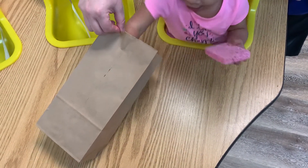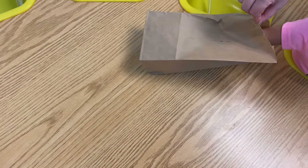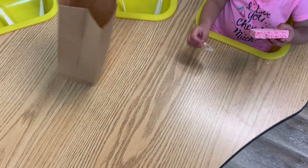Yay! What else are you gonna find? Get it! Yay! We got a seashell!